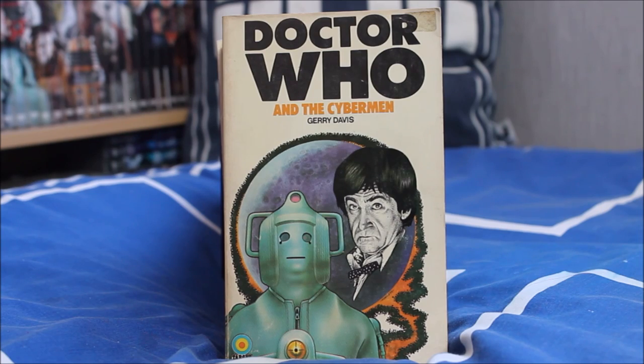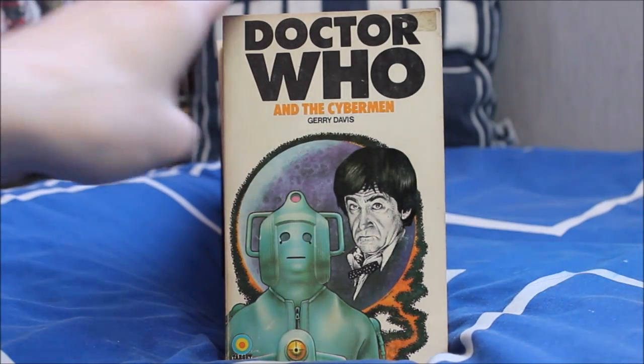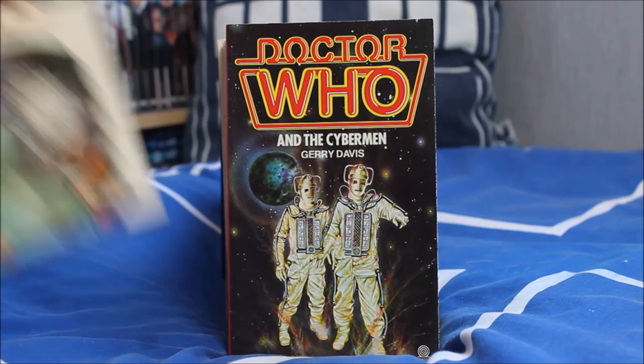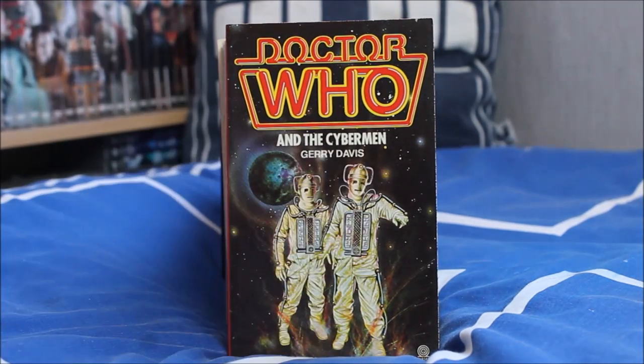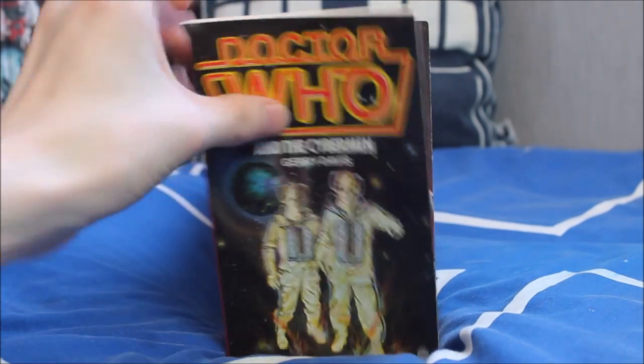Now we have the Second Doctor era with Patrick Troughton — an era that uses the Cybermen quite frequently. Starting off with Doctor Who and the Cybermen, written by Jerry Davis, also known on screen as The Moonbase. The cover rather unusually features the Invasion-era Cyberman design as opposed to the one in the actual story. I have another copy with a much more accurate Cyberman design and the updated 80s logo — very colourful indeed.